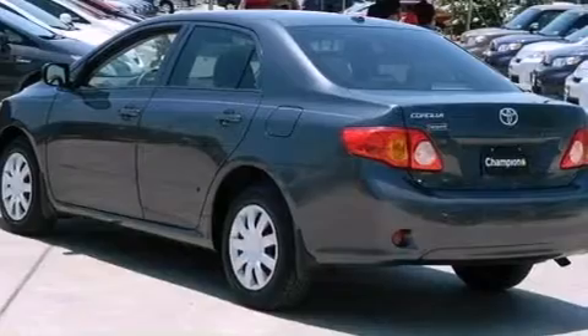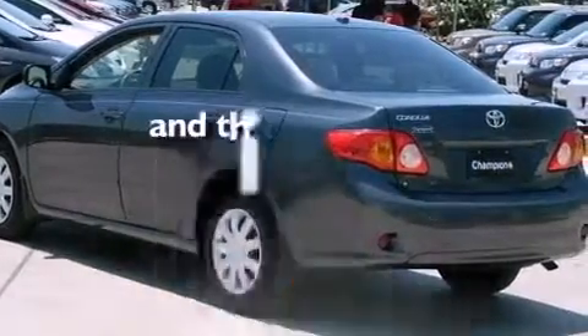Additional features include an anti-lock braking system, rear curtain airbags, air conditioning, and this vehicle has less than 44,000 miles.